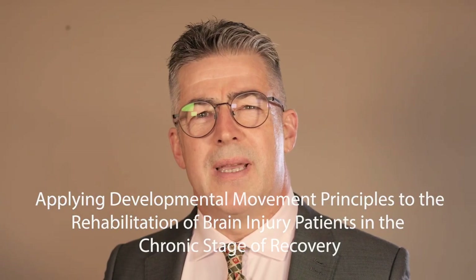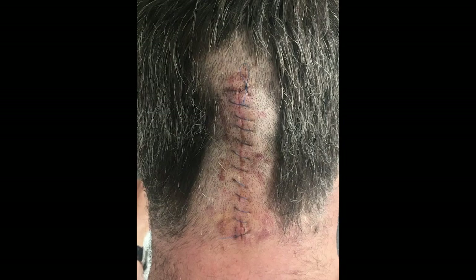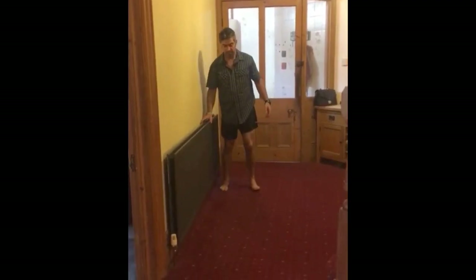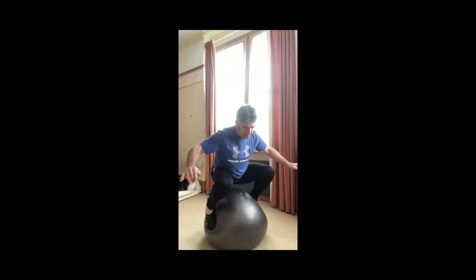This research has followed on from my personal rehabilitation after a haemorrhagic brainstem stroke left me unable to walk, and then 10 and a half hours of brainstem surgery took away the skills to even crawl. Using developmental movement principles, I rehabilitated myself, taking only 10 weeks to surpass the two to three years given in my prognosis.